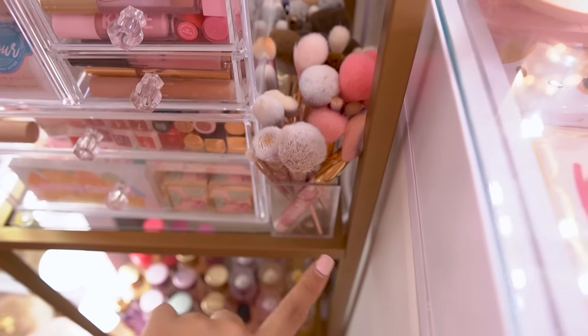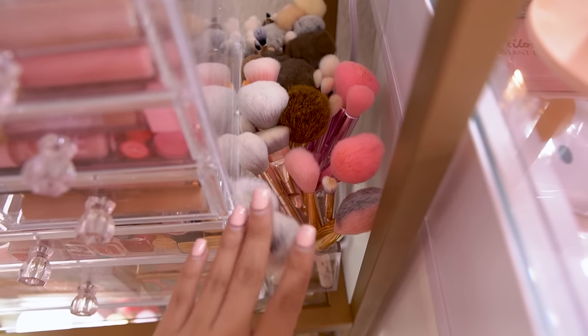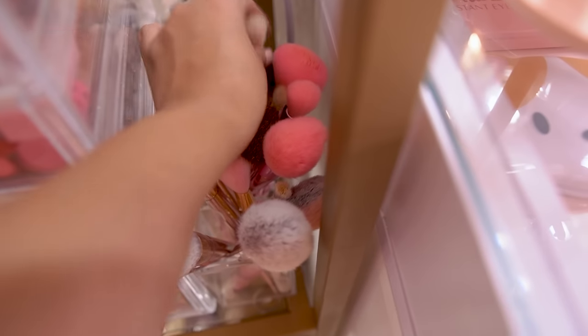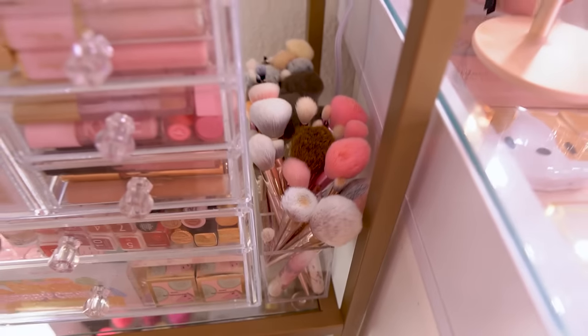On the side here I just have this container — I think it was from Amazon, I'll link it. I keep spare brushes in here. These are the brushes I dirty the most — I have my blending brushes, all Wet n Wild and Jeffree Star. If you guys want to see more on brushes, let me know and I can do a video on that.